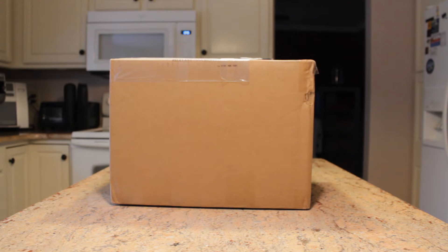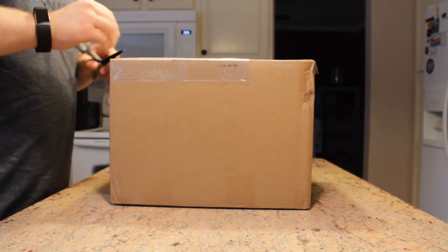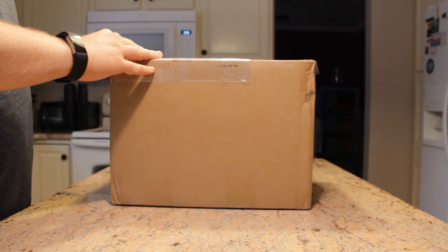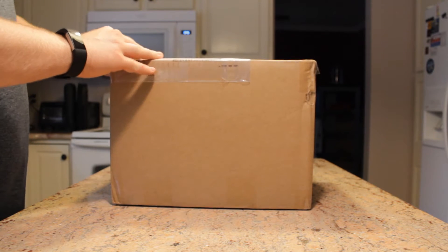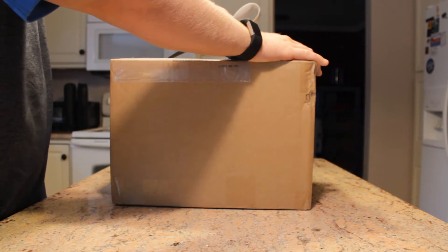What's up Poke viewers? It's Al and today I have another Pokey mail for you. I've got a little bit of sealed items from Japan, continuing with some of the other Pokemon Japan Center exclusives.